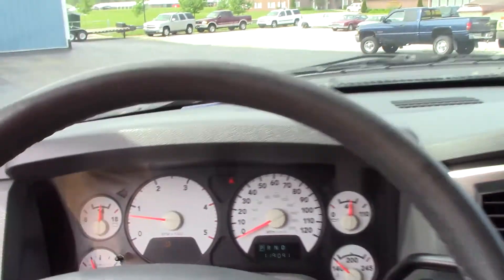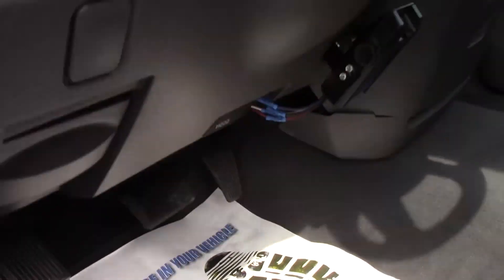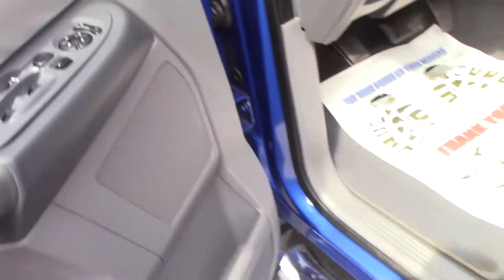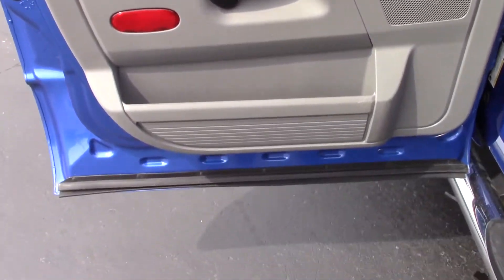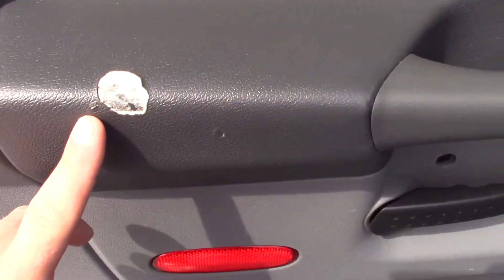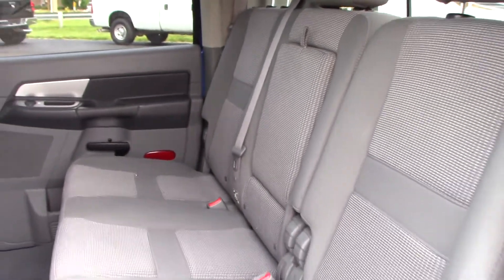You got a vanity mirror. We'll pop the hood — let's take a look at everything else. The passenger rear door panel looks nice; there is a little flaw right here. We've got the floor mats with the truck. The rear seats look great.